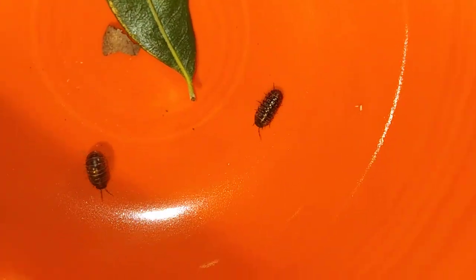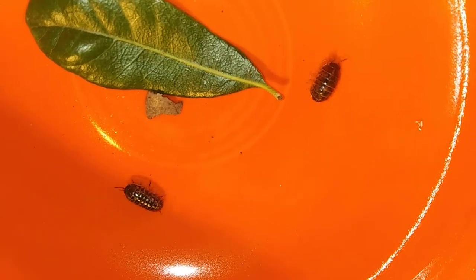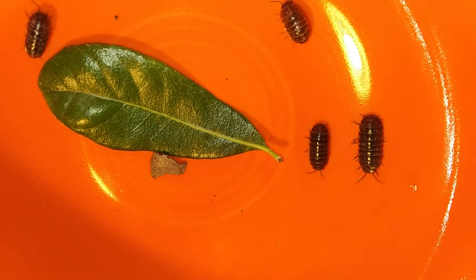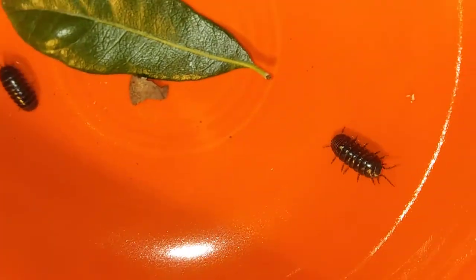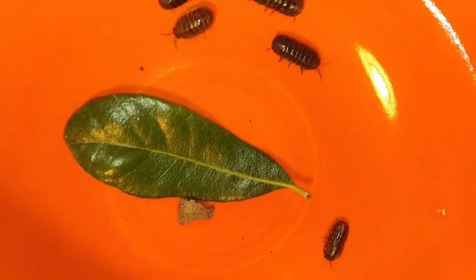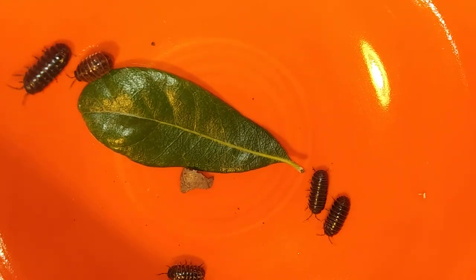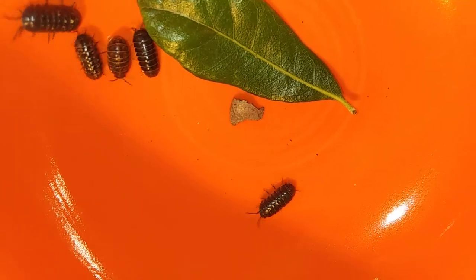All of these armadillo diety bugs have seven bands, and they also have seven sets of legs and two little antennae in the front that you can see as they're crawling around. They are isopods — that's what kind of creature they are. Even though I've been calling them little bugs, they are actually not bugs. They are closely related to lobsters rather than insects like spiders, crickets, and grasshoppers.